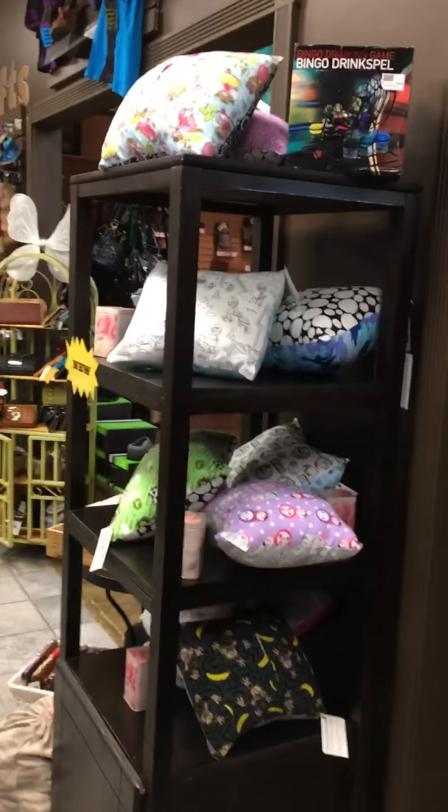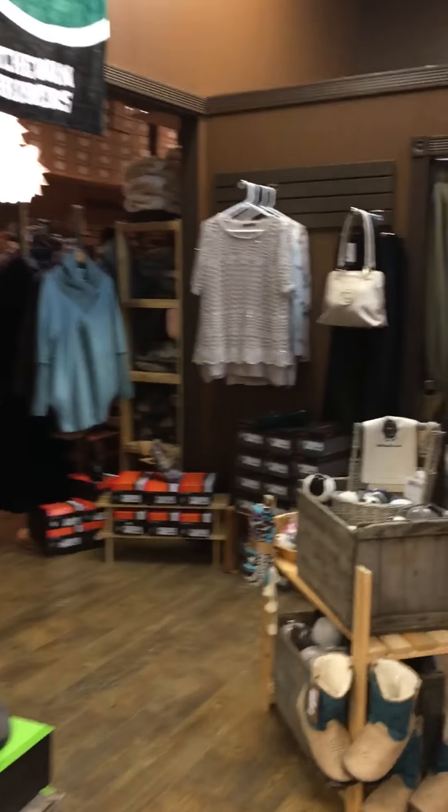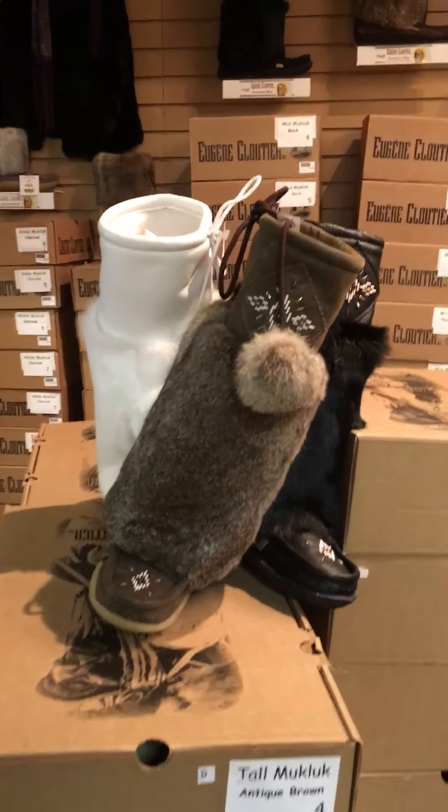Sheepskin seat covers. Medical. Just a quick view of what we have in store for you. And in the back.